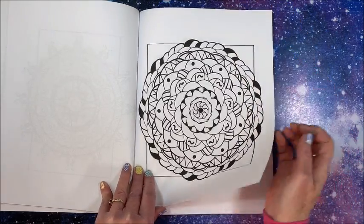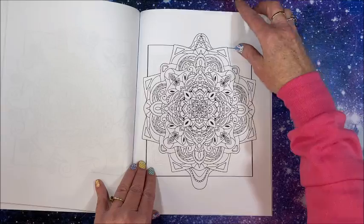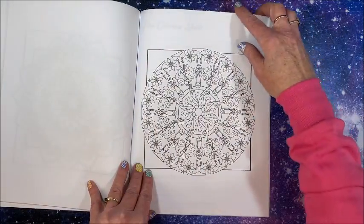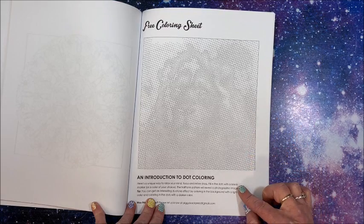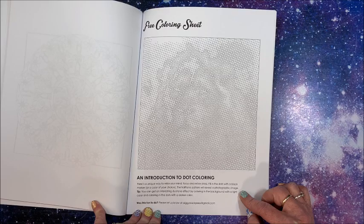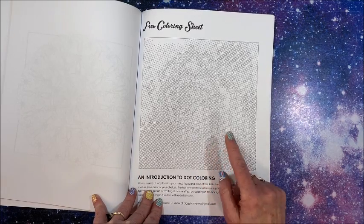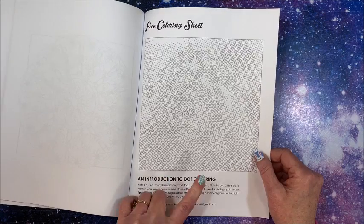I will leave links to both books down in the description below. At the back you get a free coloring sheet — an introduction to dot coloring. Fill in the dots with a black marker or color of your choice, and the halftone pattern will reveal a photographic image. They may also have a dot coloring book out — I'm not sure, but since I love those too, I'll look and if I find one I'll leave a link to that also.